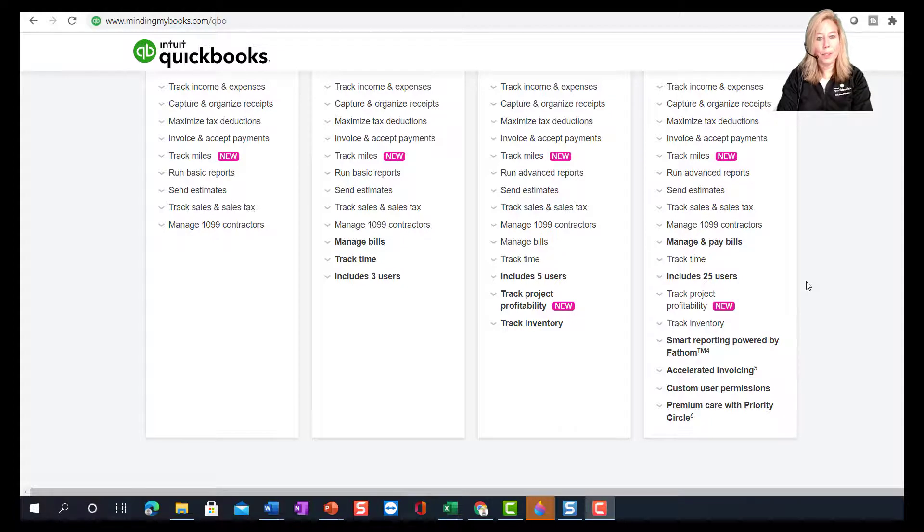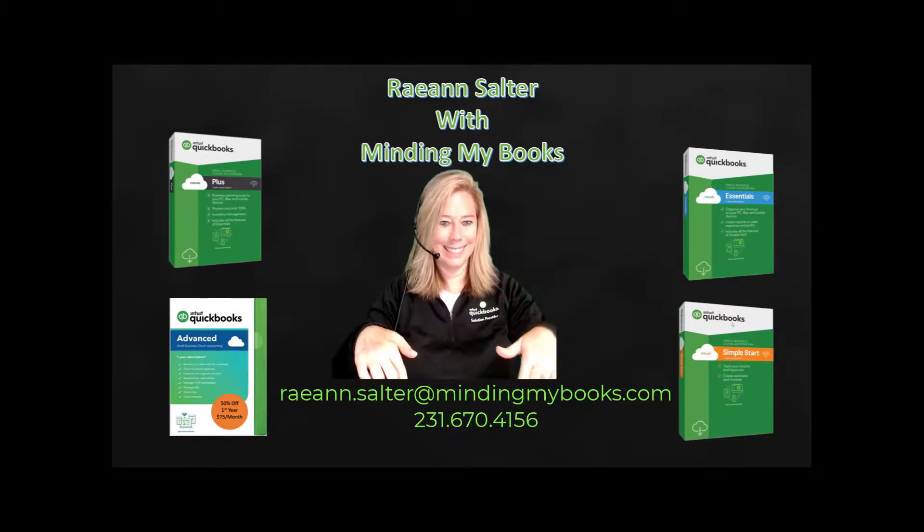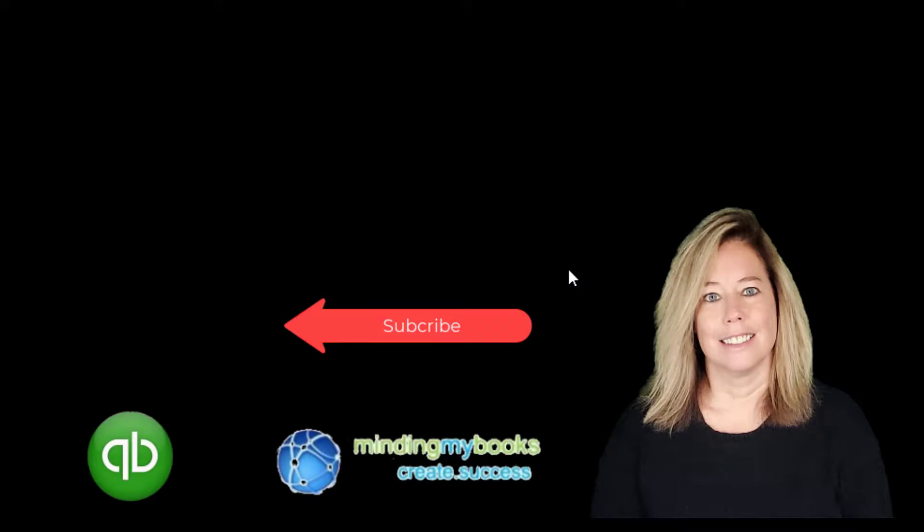With smart reporting and premium care through Priority Circle, QuickBooks Online Advanced is a great benefit with affordable pricing. If you have more sophisticated inventory needs, I would suggest looking at QuickBooks Enterprise. I have added my QuickBooks Enterprise demo at the end of this video to understand the difference between QBO and QB Enterprise. If you have more questions, please feel free to call me or email me. Please subscribe and click the bell so that you receive notice when I make a new video on QuickBooks Online, helping you with the new features that Intuit adds to your subscription. Thank you for watching my video.